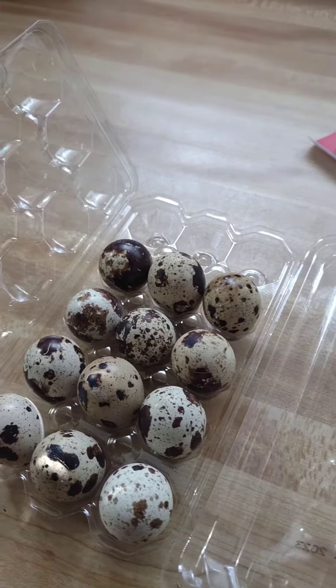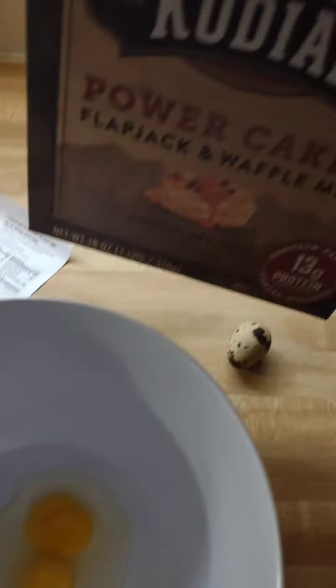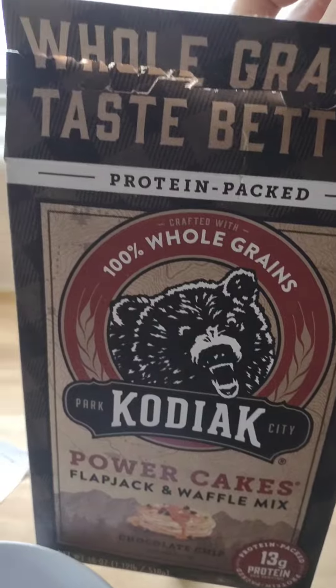I cracked a few already. I'm gonna make some waffle mix — there you go — and I'm gonna use